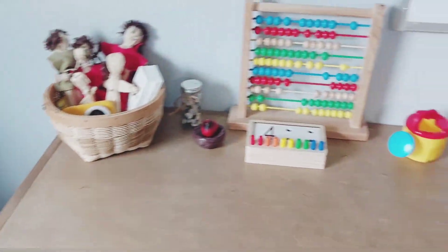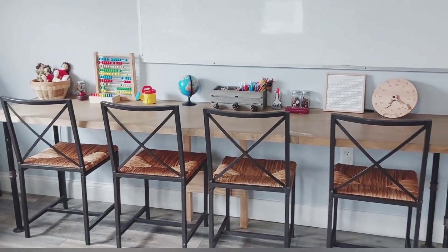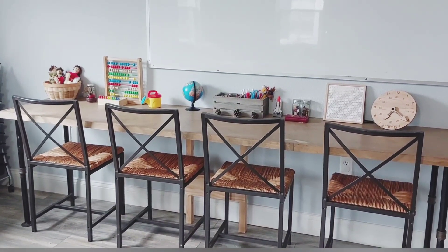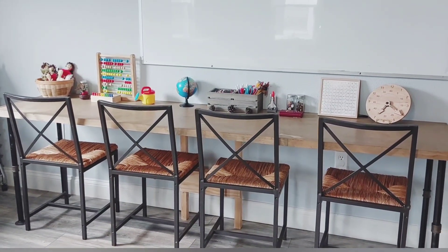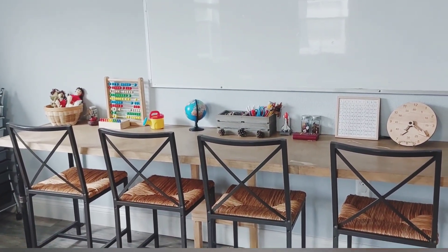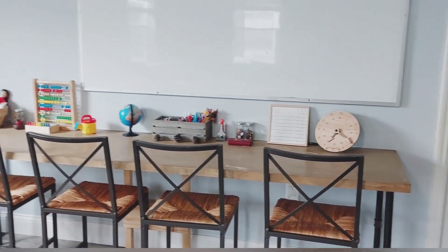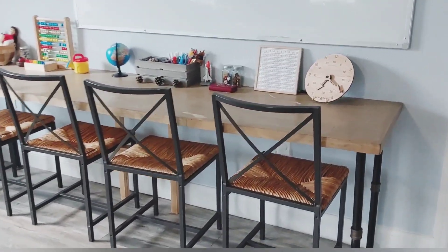Here we are at our desk. I'm super thankful because my husband is a carpenter and he built me this desk with some leftover wood and stained it for me. Our first year of homeschooling I homeschooled at the dining room table, and that is a great place to homeschool and for a lot of people the better choice. But my husband suggested we have our own homeschool area, and at that point I thought I was so used to homeschooling in the dining room I wasn't sure I could adjust — but it's been amazing.